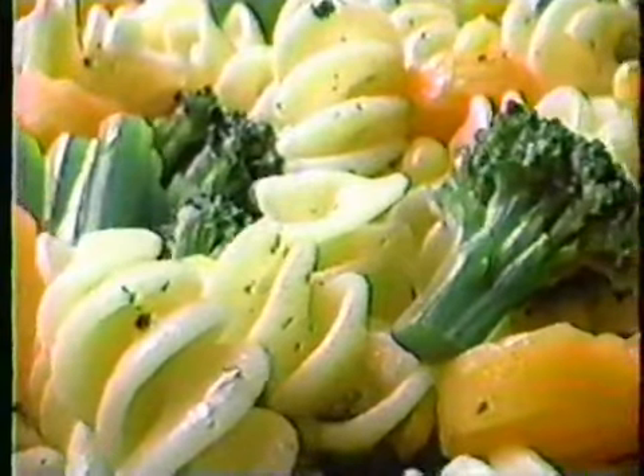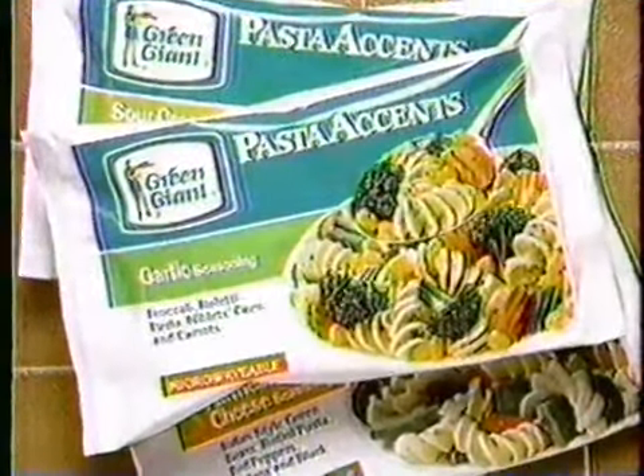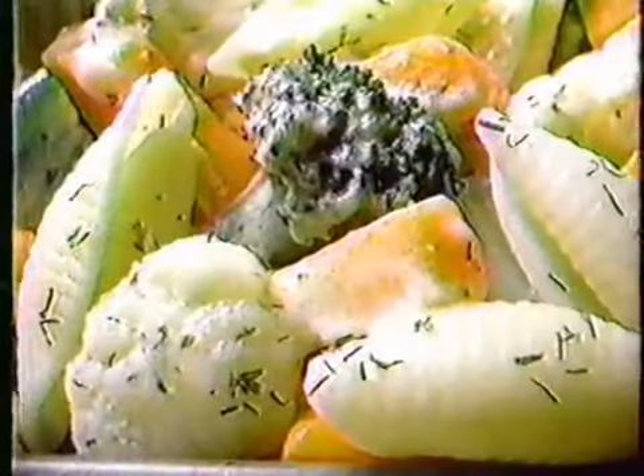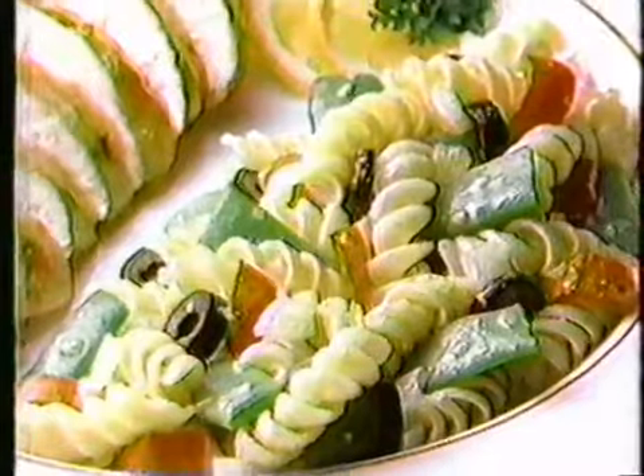He's added delicious seasoned pasta to his finest vegetables to create new pasta accents. Seasoned with flavors like savory garlic and Parmesan cheese. They're everything you could want in a vegetable dish.